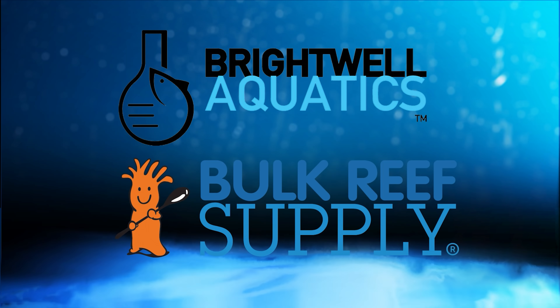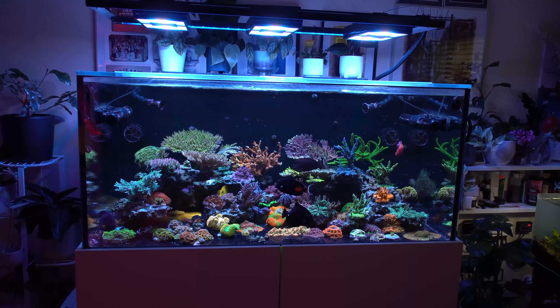Reef Teets is sponsored by Brightwell Aquatics and Bulk Reef Supply. Today we're going to show Rich's 140 gallon reef tank.